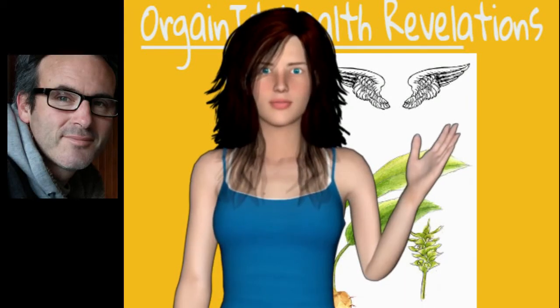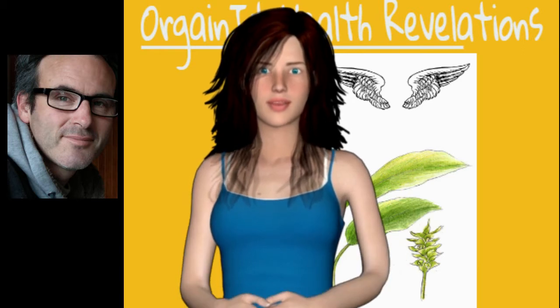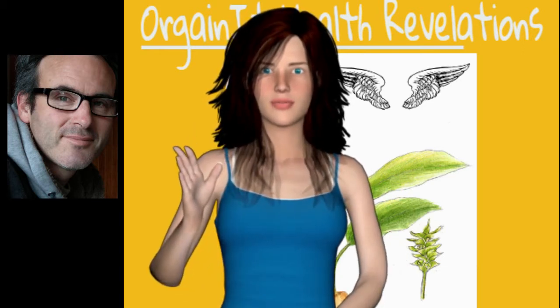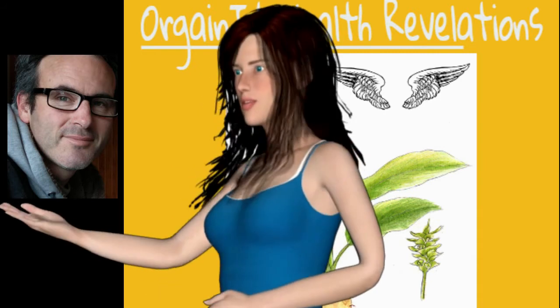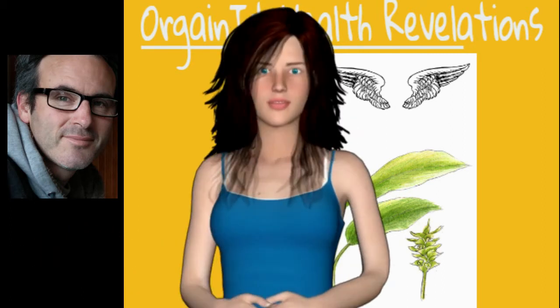My name is Miriam, Robert's go-to girl. He discovered how he can use me to deliver some truth and show you some proven technology going on to improve your life. And we love that you have discovered us. We want to deliver helpful and genuine information. Now let's get into today's video.